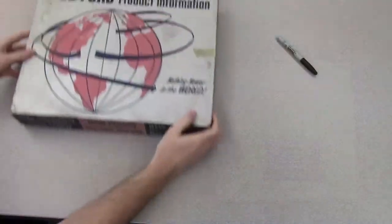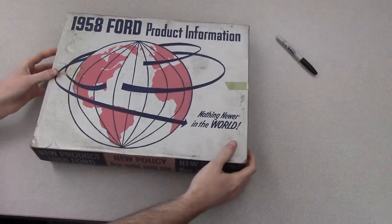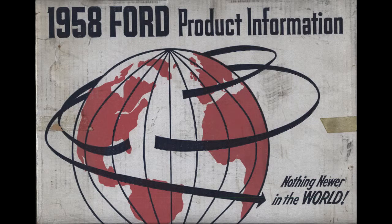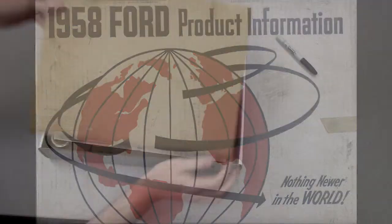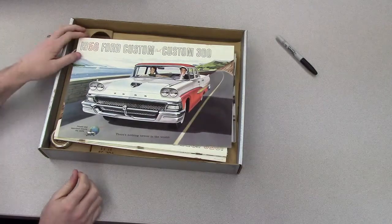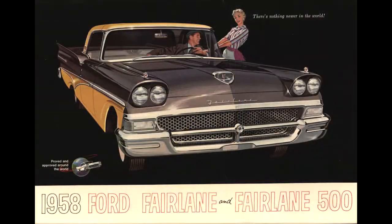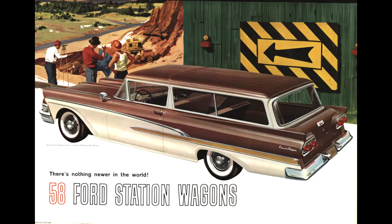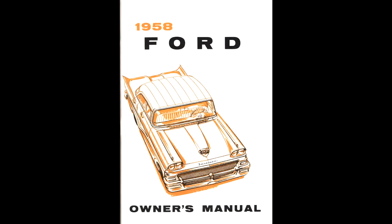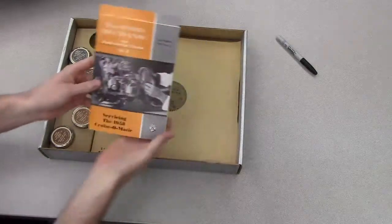Last but not least is another fun piece — this 1958 Ford product information box. This box would be sent out to dealerships to provide new training information for new models. These would contain everything from sales literature, station wagon brochures, little information booklets, pocket facts, an owner's manual, and even service booklets.